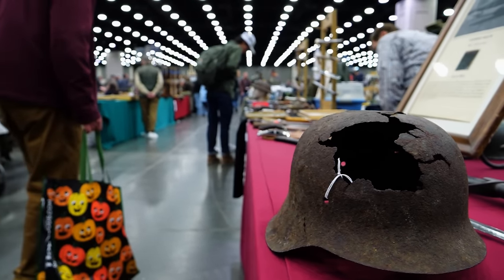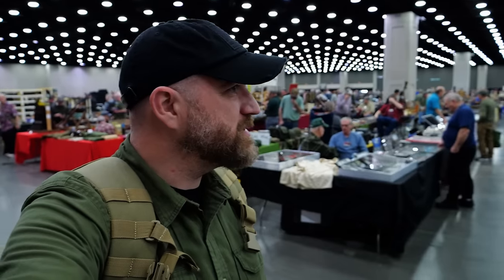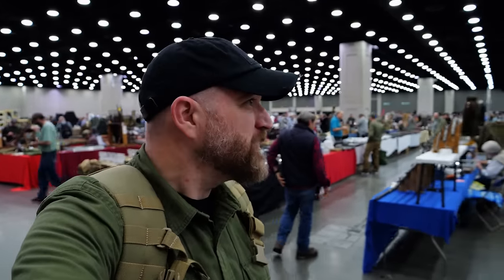That's going to wrap up our time here at the Show of Shows. If you've never been to this thing, it is amazing — they have it annually and again, it's like a giant museum where you can actually buy some of the stuff. We're going to go ahead and shut this off and go get something to eat because I have not had anything all day long.